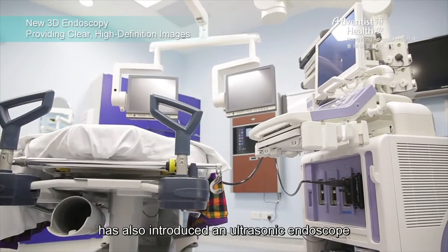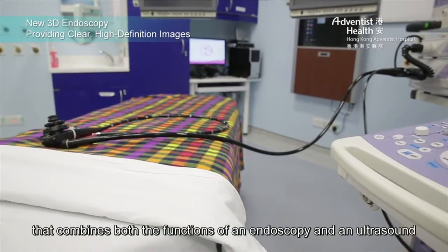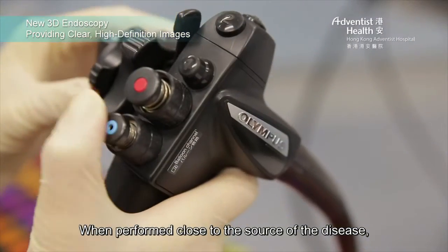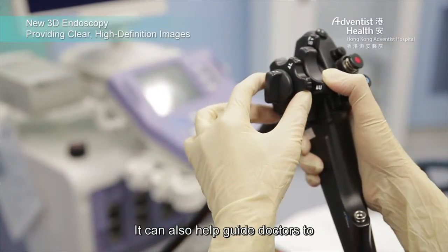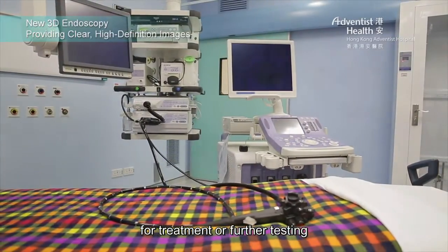Hong Kong Adventist Hospital has also introduced an ultrasonic endoscope that combines both the functions of an endoscopy and an ultrasound. When performed close to the source of the disease, an ultrasound can be used to make a more accurate diagnosis. It can also help guide doctors to more specific tissues in a patient's body for treatment or further testing.